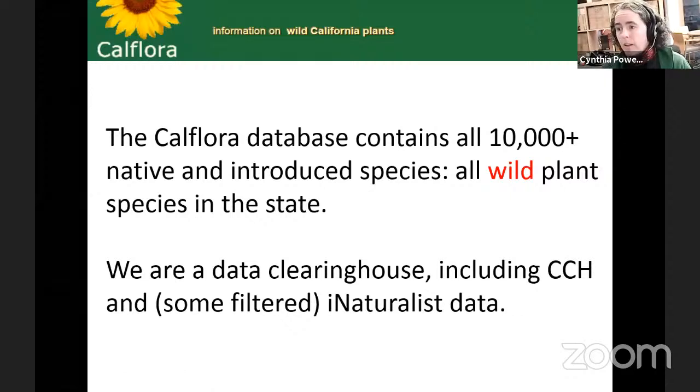The CalFlora database contains all 10,000 native and introduced wild plant species in the state. We are a data clearinghouse — we include not just native CalFlora observations but also invasive plants that people enter directly into CalFlora. We also have CCH, the California Consortium of Herbaria, which are pressed specimen records. If you use a plant press and submit the specimen to your local herbarium, we include that. And we also include some filtered iNaturalist data, which I'll talk more about later in the presentation.